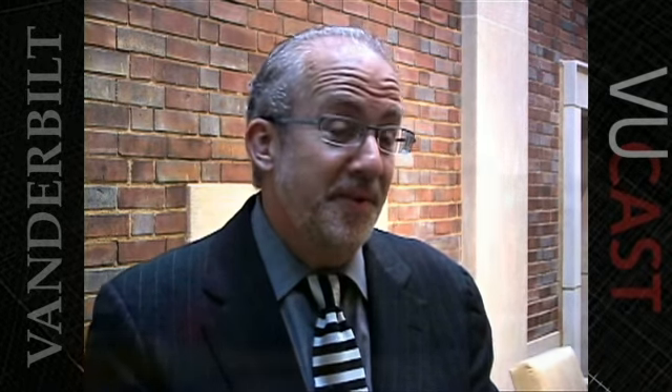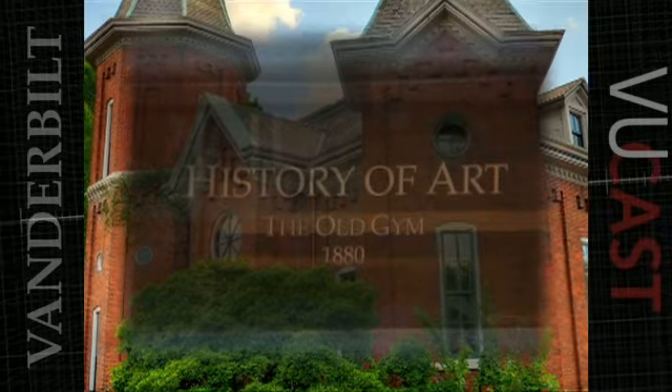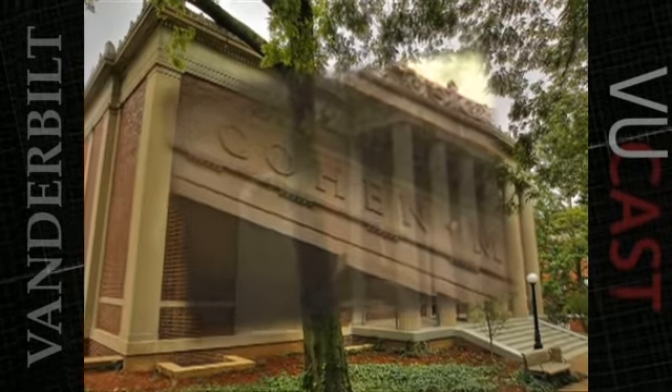What really separates Vanderbilt out as far as the collection in this region is there's nothing quite like it as far as the breadth and scope of our collection. Nowhere else can you go and see Renaissance painting in Nashville except here. One of Vanderbilt's hidden treasures now has a new home. The Fine Arts Gallery has moved from the historic old gym to Coen Memorial Hall.